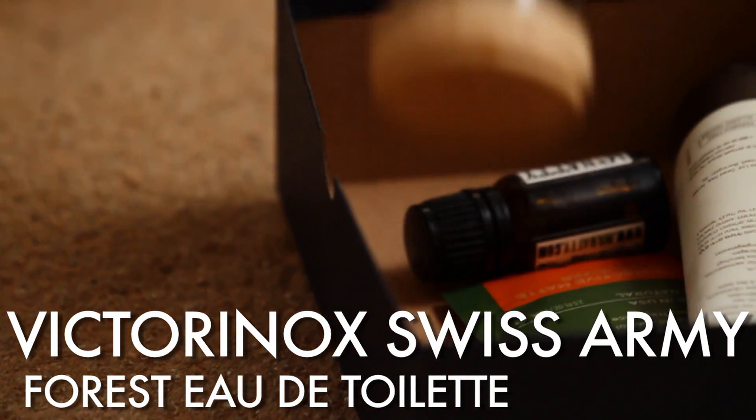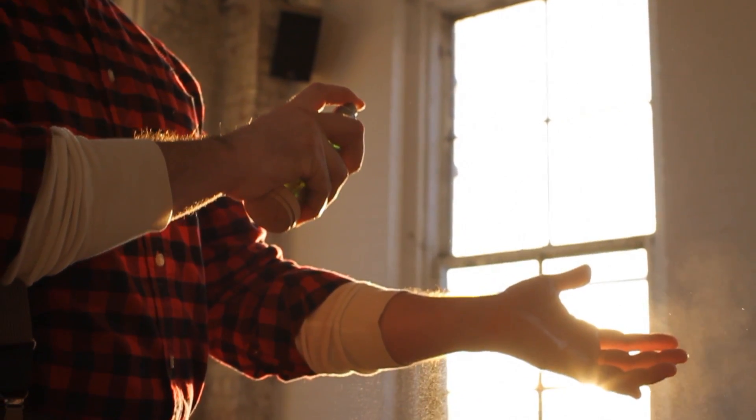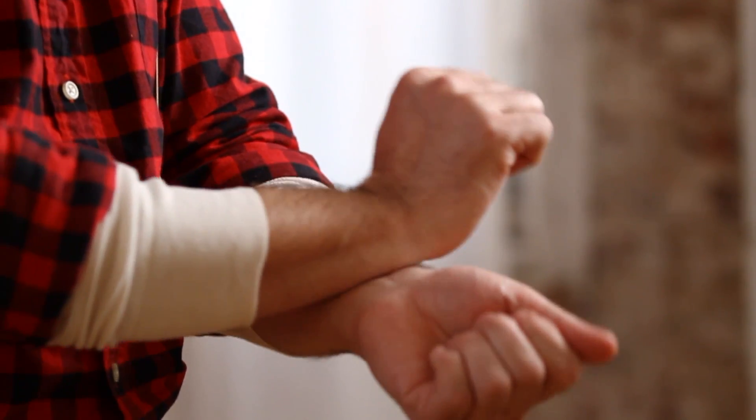Even lumberjacks enjoy a nice night out, but one thing is certain — they don't want to do away with their forest-fresh essence in the process. When the natural aroma of the woods is miles away, a great substitute is this masculine scent from the legendary Victorinox Swiss Army. Spray it sparingly on your pulse points.